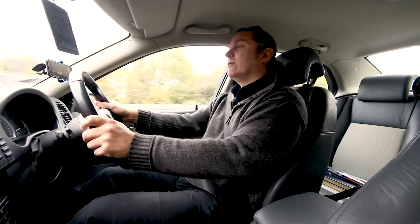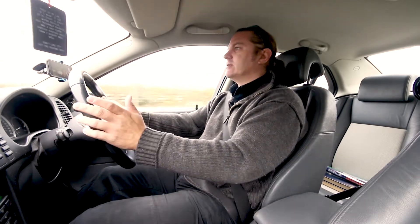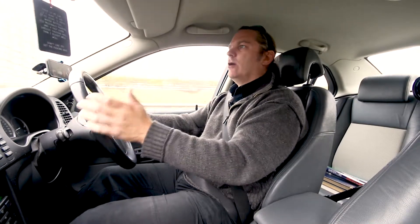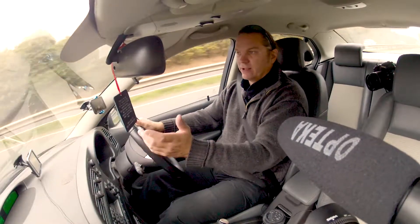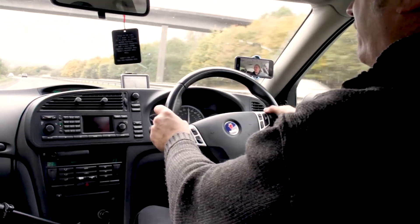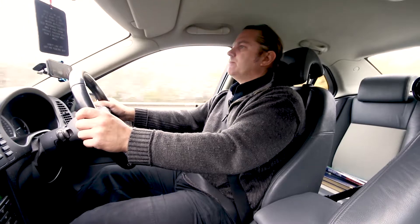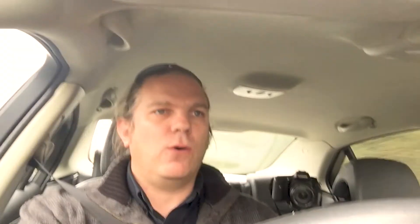Why am I doing this whilst driving? Well, yesterday we were at the beach because it was windy — that brilliantly shows the difference between three mics and how they cope in that situation. I could do the second part in a studio or quiet room, but even the worst mics record okay in a quiet room. In a car, you've got road noise, engine noise, other traffic, rumbles, bumps, thumps and knocks. So it's a good real-world test of different audio sources.